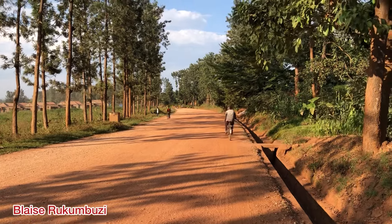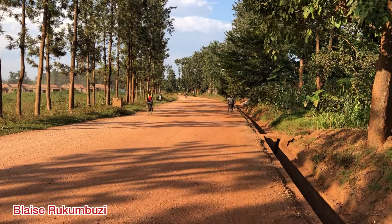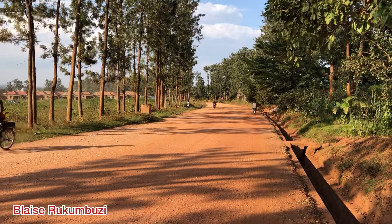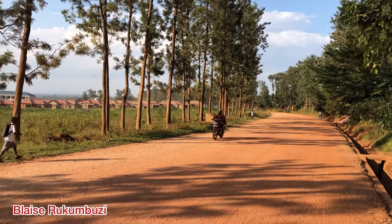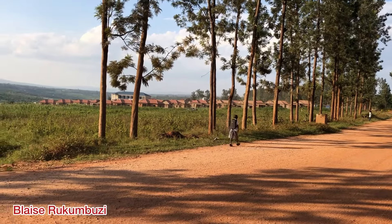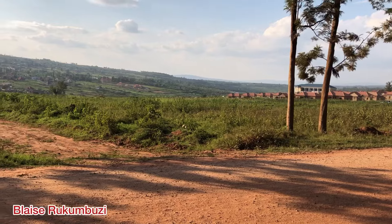So you can see this is the road that goes to the New Bugesela Airport. Right now we are in Nyamata, and this is one of the land plots right here.